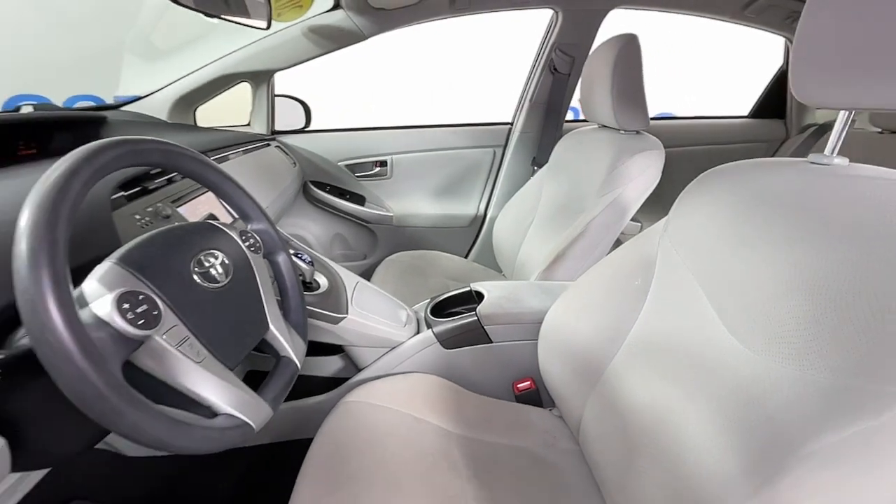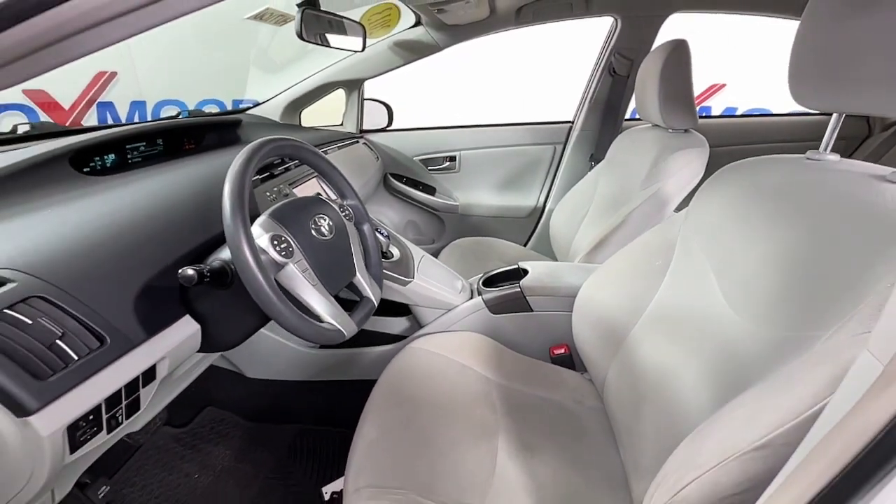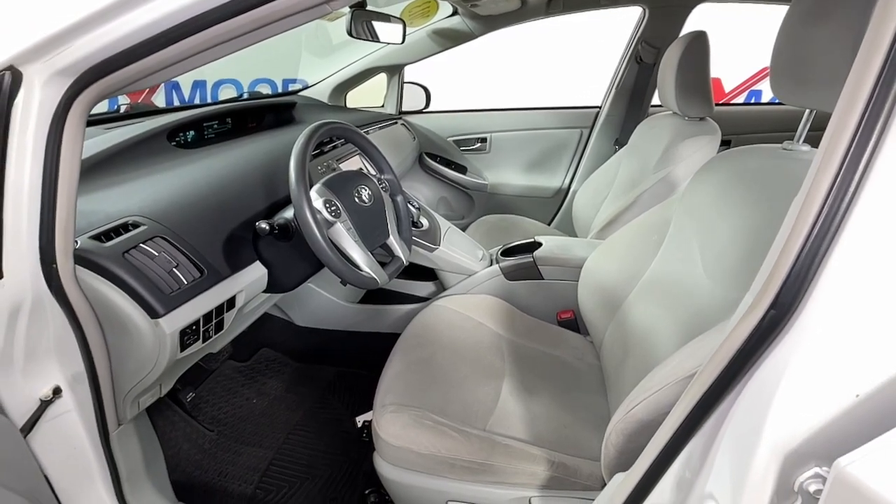It gives you the safety and connectivity you need, the comfort and style you want, and the industry-leading efficiency you feel good about.